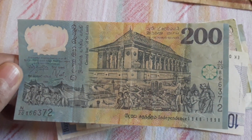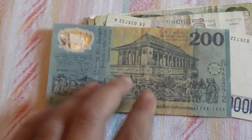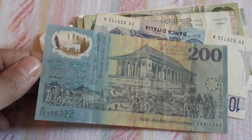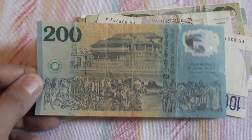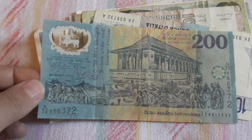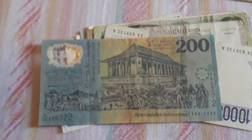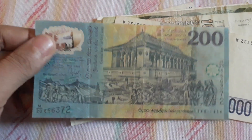I think this is a commemorative banknote. I didn't see the details in the pictures, but it's Independence 1948 to 1998. So this is so cool, very very beautiful — a commemorative polymer banknote from Sri Lanka. Sri Lanka is on my top 10 list of most beautiful banknote designs ever, at least for me. I really like to collect everything from Sri Lanka, coins and banknotes.